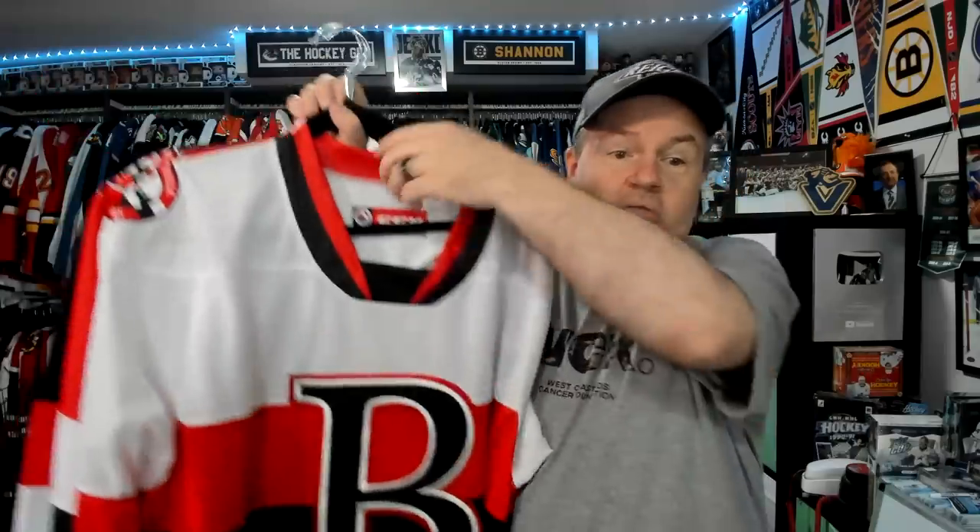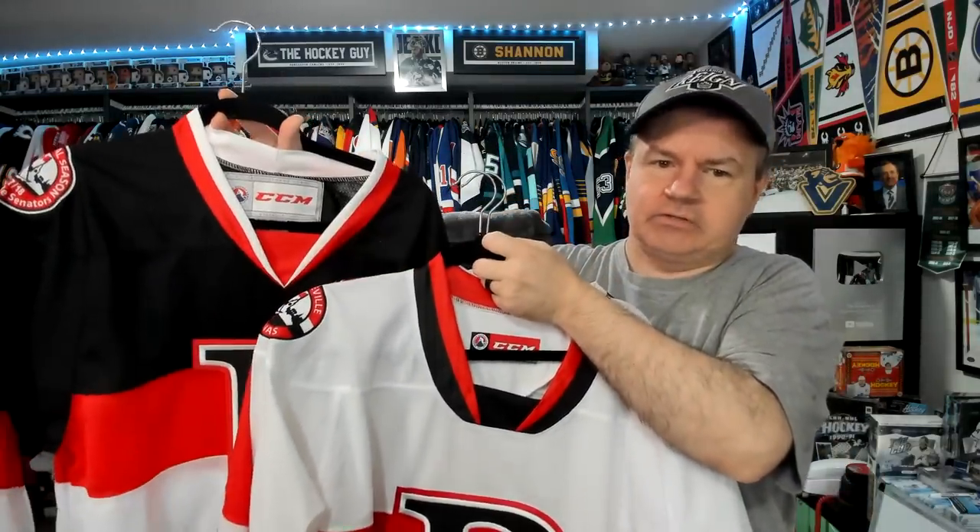Belleville did what Ottawa hasn't done: make a regular jersey out of what was the throwback — the old heritage jerseys for the Ottawa Senators. I really like this one in white, in red, and in black as well. I don't think there's a bad color scheme out of the three jerseys. This one I got through the team store — it's an inaugural season jersey, and the other jerseys don't say inaugural season on the shoulder. You'll notice a slight difference in the neckline between the two jerseys. There isn't a bad jersey with the Belleville Senators — there just isn't one.